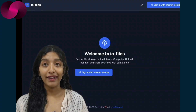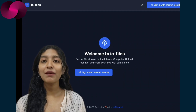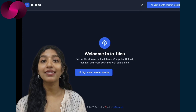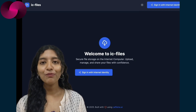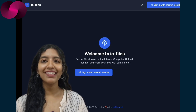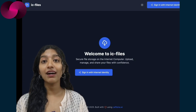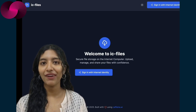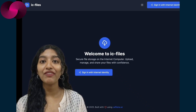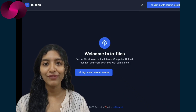Let's talk files. IC Files by CryptoDict solves a real need. This app is a private-by-default file uploader and sharing tool. You upload a file, get a private link, and share it securely — all built using React and Tailwind and deployed on the Internet Computer. It looks clean, has dark mode, and doesn't try to be everything at once. It just solves a clear issue: secure, decentralized file sharing. It's the kind of tool developers can instantly use without having to learn blockchain intricacies — a great example of building with familiar frameworks and backend decentralization.